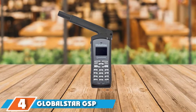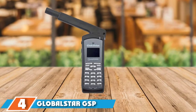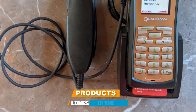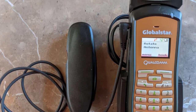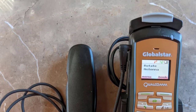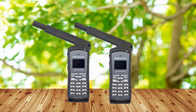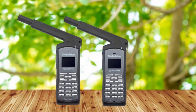Next at number 4, we have the Globalstar GSP1700 Satellite Phone. This product can be tagged as a very portable satellite phone for a boat. It comes in a small size and is not bulky, so it won't cause any burden when transporting. It is good to note that this device allows users to enjoy second-to-none voice quality and is capable of providing the swiftest handheld data speeds in sat phones today.